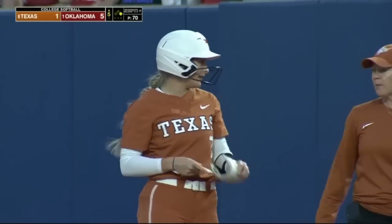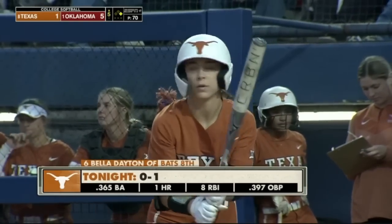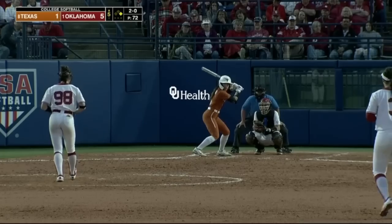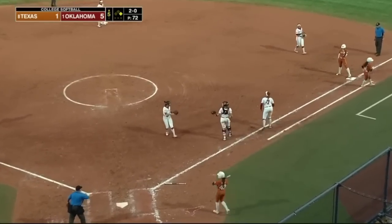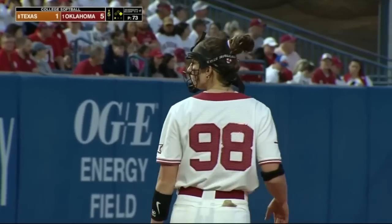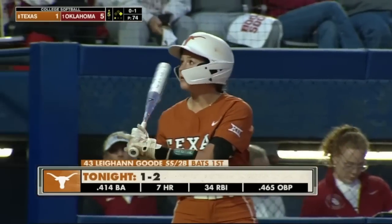Maloney reaches to start the Longhorn fifth — an off single. Pop-up, and Kenzie Hansen makes it the basket style. Back to the top of the order for Leanne Good, on this Texas offense.